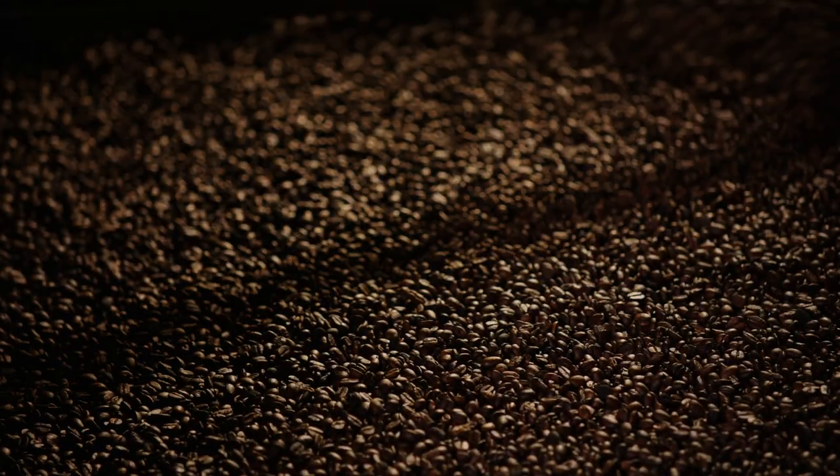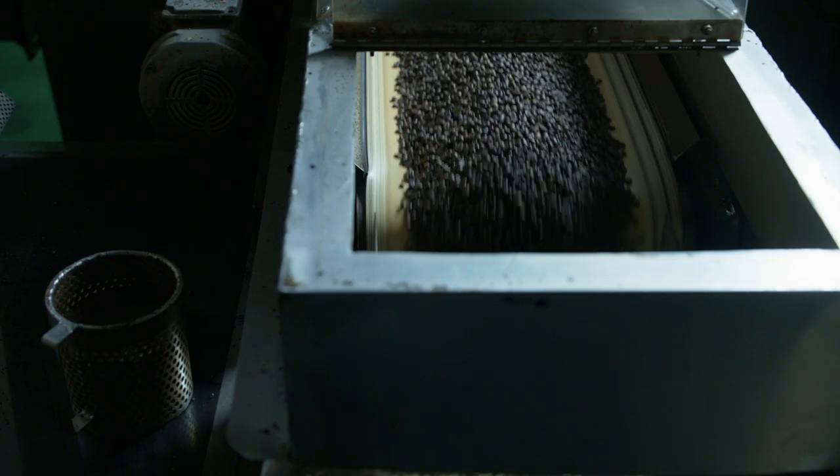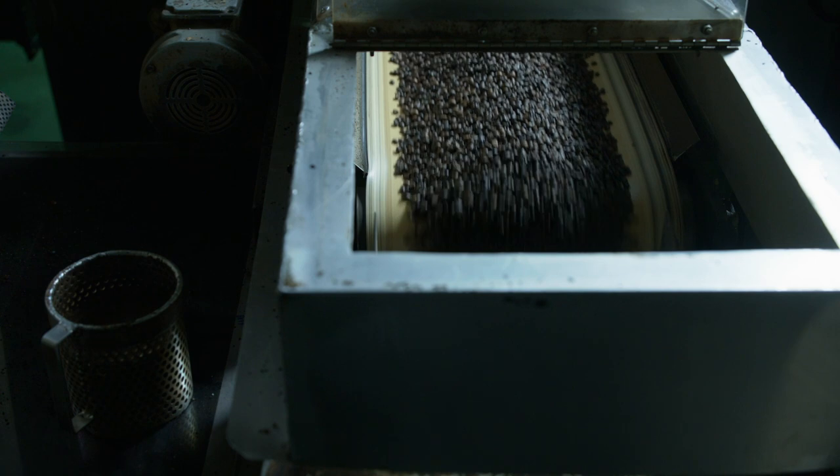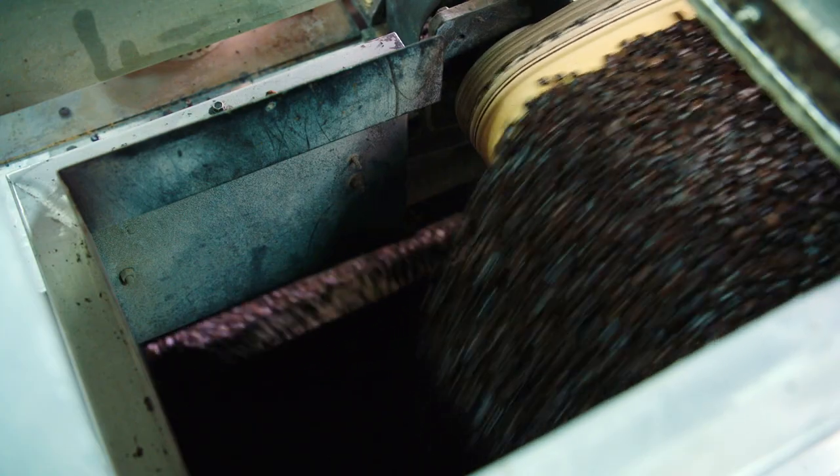The roasting process that we use for Gävle is a slow roast process. That allows the mild, smooth flavor to develop fully. Then we quickly cool the beans, which allows that flavor to be locked in. And then we transfer the beans using a conveyor belt to avoid breakage.